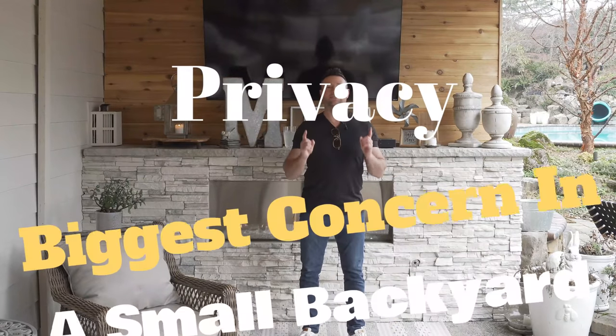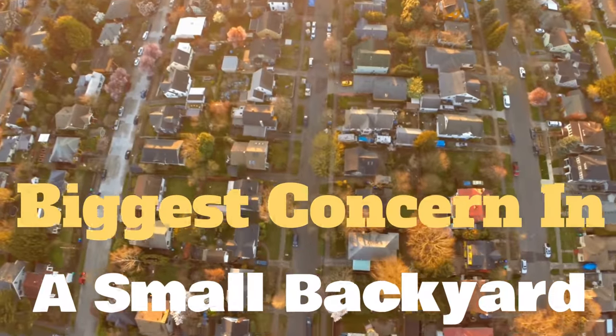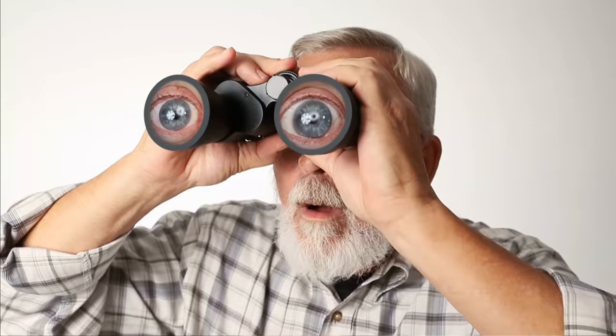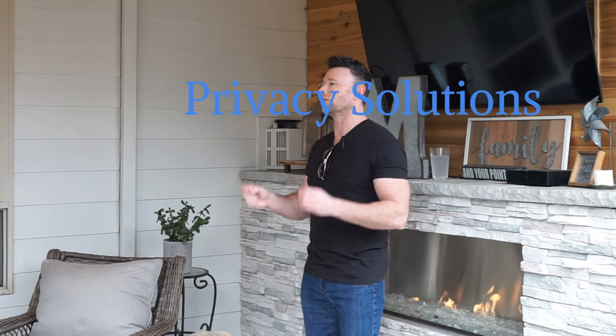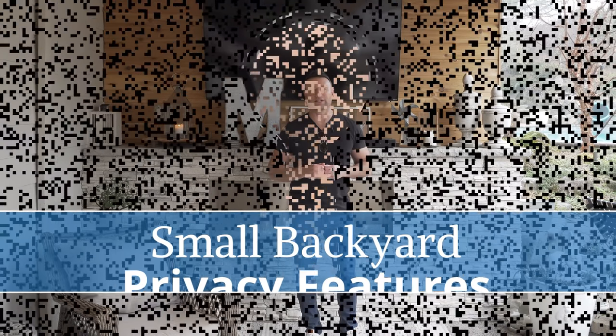So we're talking about privacy. It's the biggest concern for those who have a small backyard. Eyeballs are looking from every direction right into your space and vice versa. We're going to give you so many solutions in this video to make your backyard, even in a small backyard, very private. Enjoy this video.